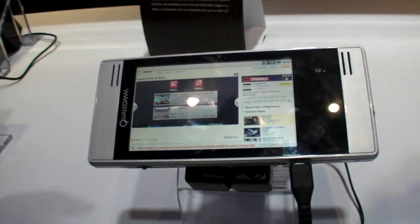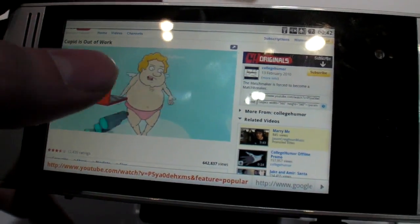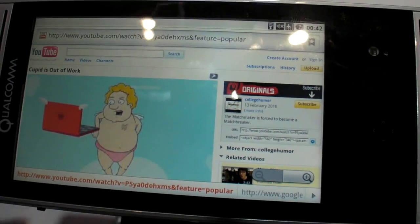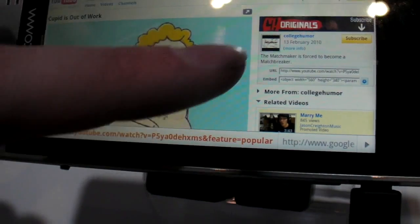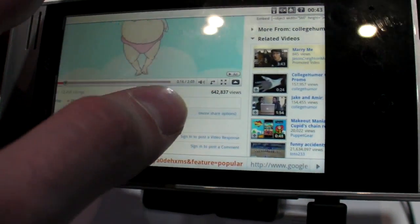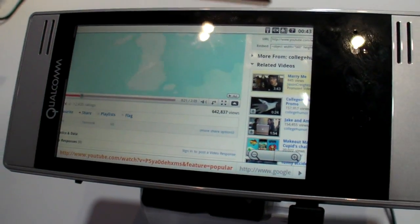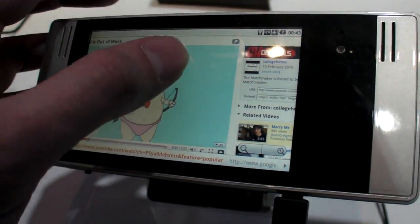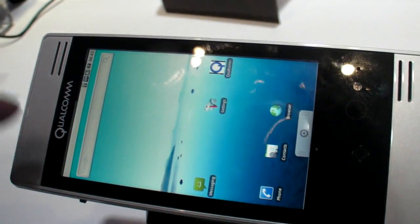And what are you showing here? We have the Flash 10.1 plugin for the Android browser. As you can see, we're actually running the desktop version of YouTube. Can you go full screen? Yeah, you could. What we're trying to demonstrate is that you don't have to run the mobile version anymore — you have access to the full content on YouTube, the main desktop version. You can also play Flash applications as well. Is there multi-touch? No, not in this particular model.